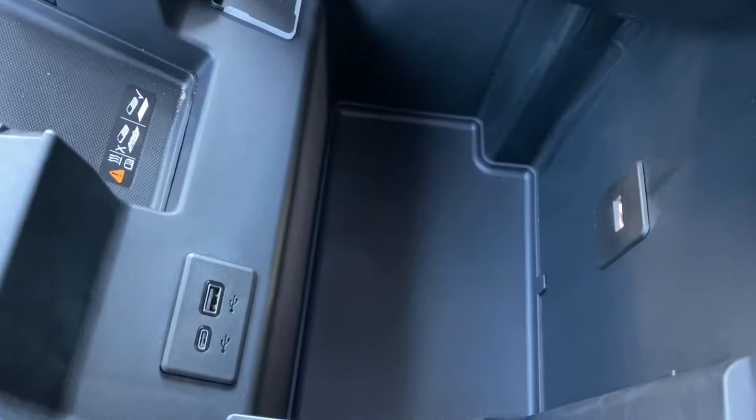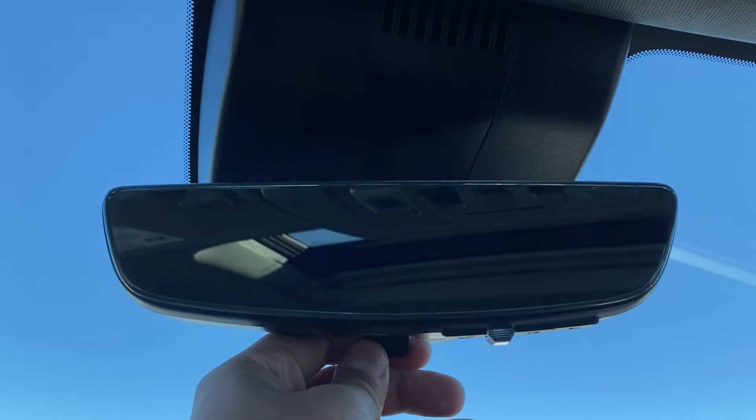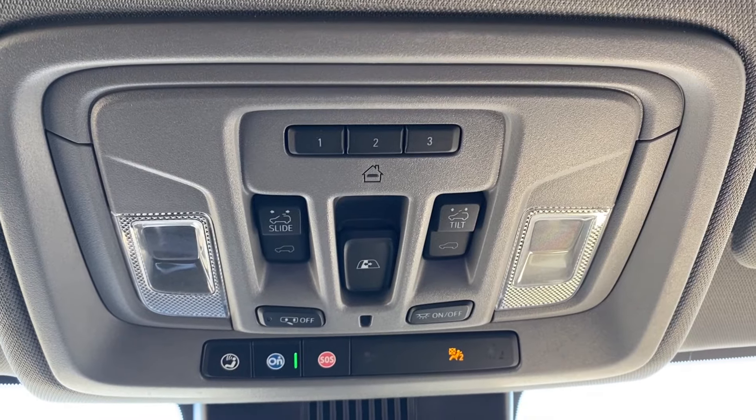There's a wireless charging pad tucked under the center console at the front. You can open that up for more storage space on the inside, a few more outlets, and easier access to that charging pad. Up top you have the rear view mirror with a full camera display that you can turn on and off at any time.